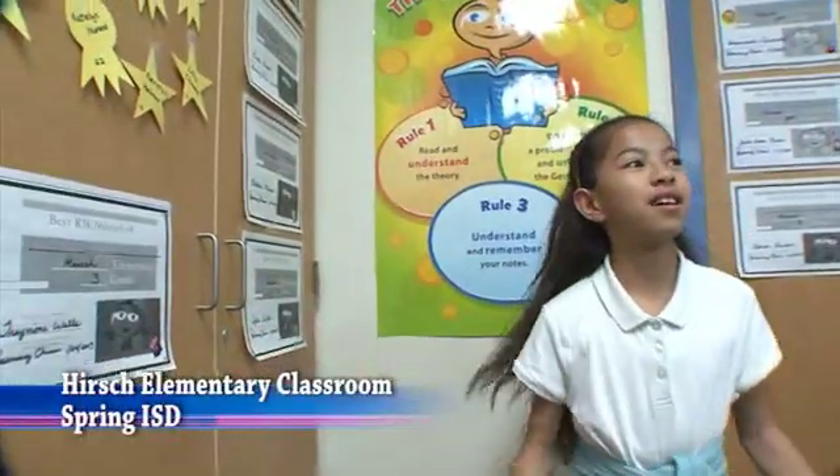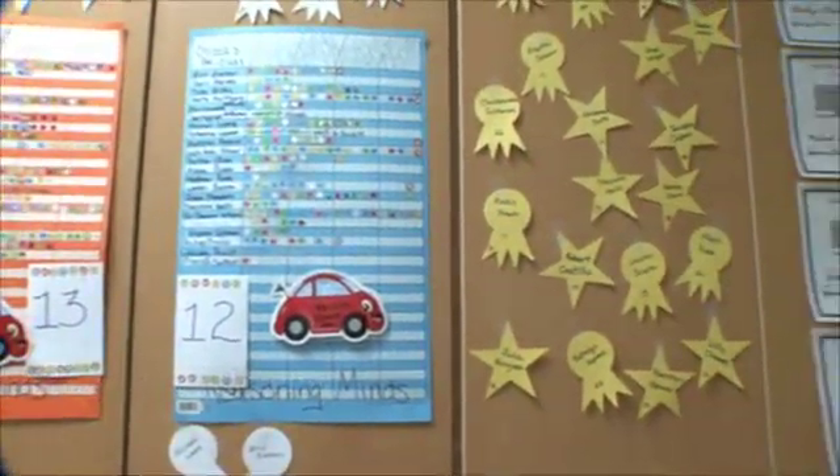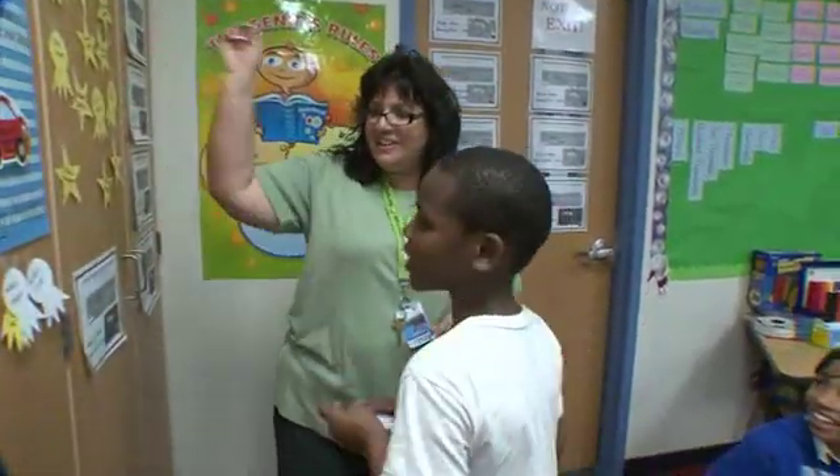These stars are for the streaks. At Hirsch Elementary, Savannah and Julianne are high up on the wall that shows the number of correct Reasoning Mind answers they've gotten in a row. Up there: 157. Mine is 94. Rock on! Go ahead, Jacoby!